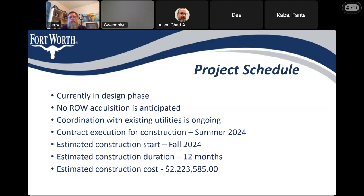A participant thanks the presenters and says it was very important information. The presenter thanks everyone for joining tonight's meeting and asks if there are any other questions, comments, or concerns.